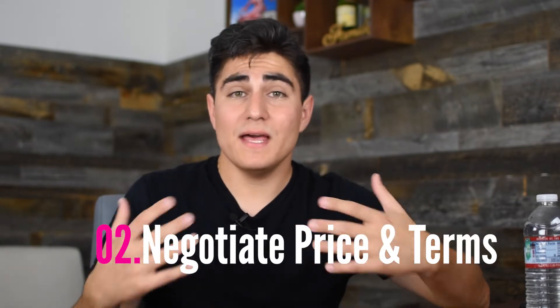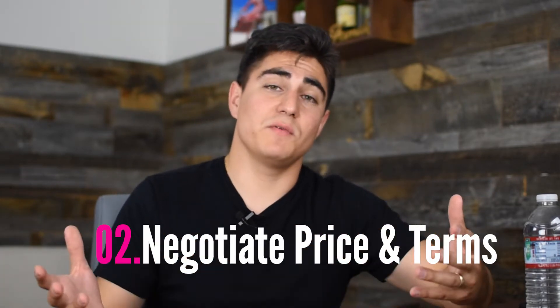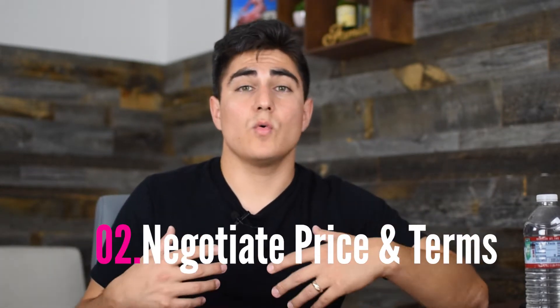Step two: we negotiated the price and terms. We met at the seller's home in their living room. The big thing for us was to just listen. Once we heard them out, we all came to the agreement that the next step was to go do a walkthrough of the property.